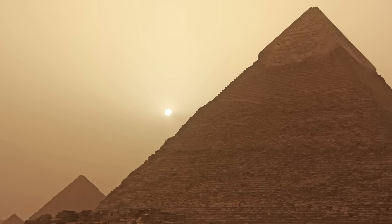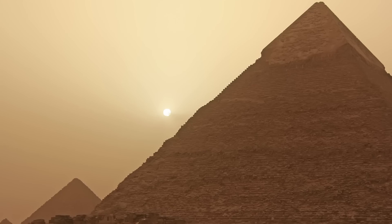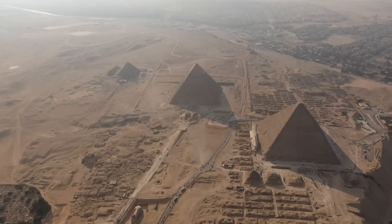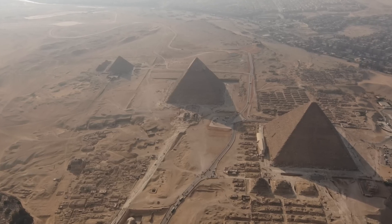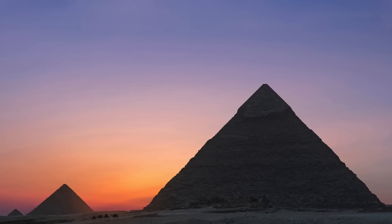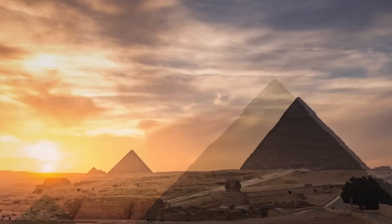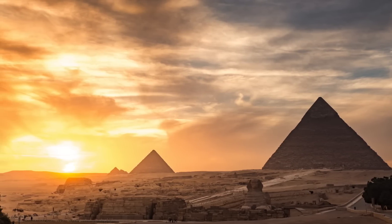If a stone wall were made to be 2 feet high and 4 inches wide using the blocks of the pyramid at Giza, the wall would wrap around the circumference of the entire world. Not only this, but the blocks were made with such perfect precision that each block appears to be an exact clone in size to the rest. The cut of each stone was so perfect it would be impossible to slide something as thin as a piece of paper between any two stones — and the only way to accomplish such a precision cut in the modern era would be to rely on laser guiding and cutting.